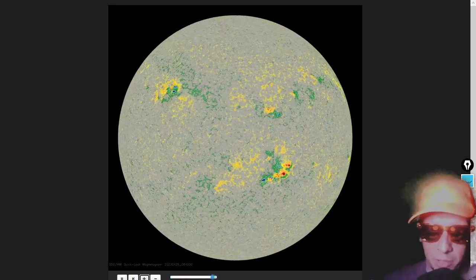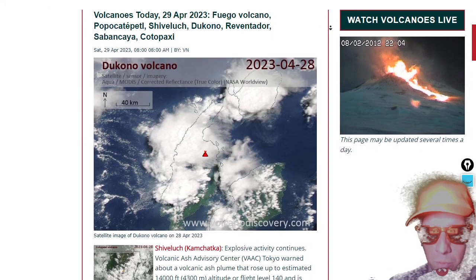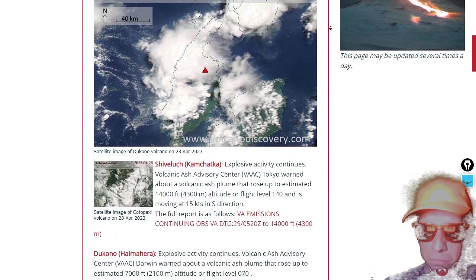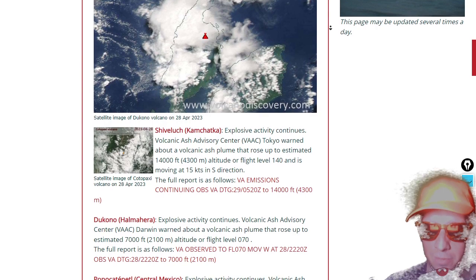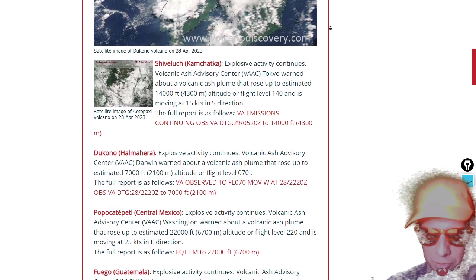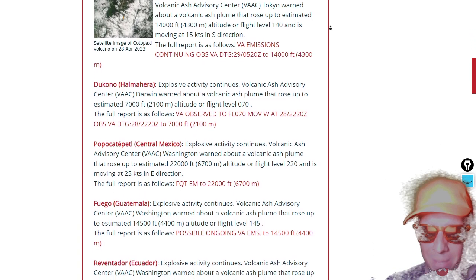Let's take a brief look at what's going on in 'croissant Earth,' starting out with a volcano rundown. Shivluch on the Kamchatka Peninsula continues to produce a 14,000-foot plume of volcanic ash as it explodes — flight level 140 over Kamchatka. Please do not pole vault the caldera. Decono also exploding — flight level 070 over Halmahera, Indonesia — a 7,000-foot plume of volcanic ash.